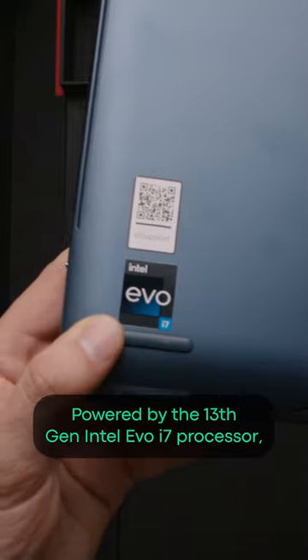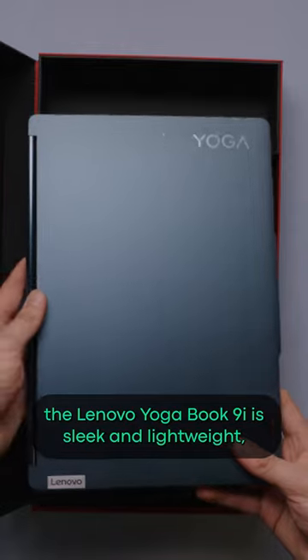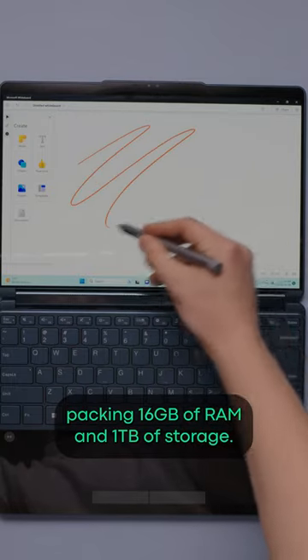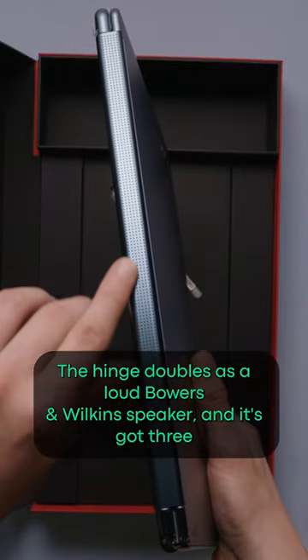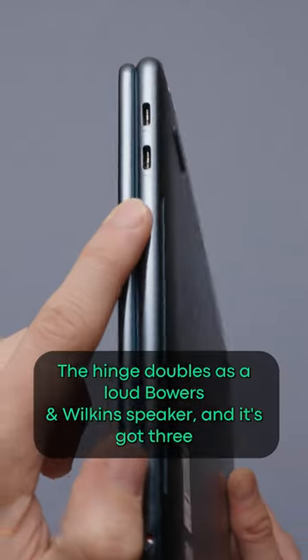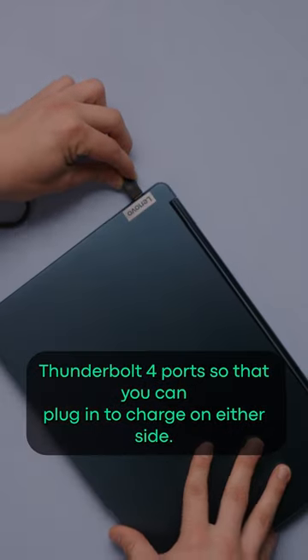Powered by the 13th gen Intel Evo i7 processor, the Lenovo Yoga Book 9i is sleek and lightweight, packing 16GB of RAM and 1TB of storage. The hinge doubles as a loud Bowers & Wilkins speaker, and it's got three Thunderbolt 4 ports so that you can plug in to charge on either side.